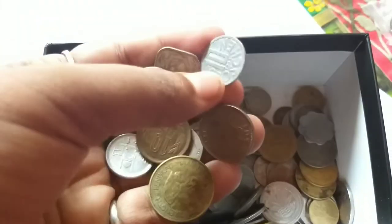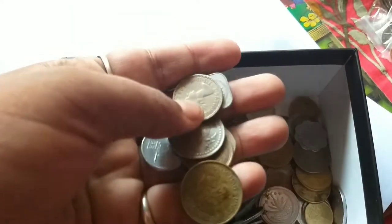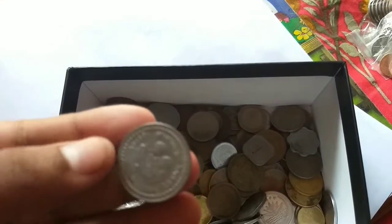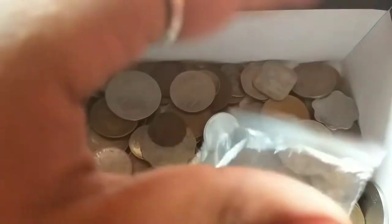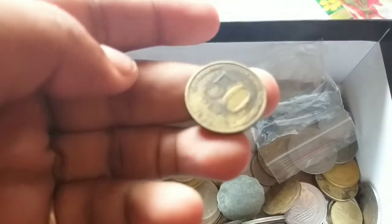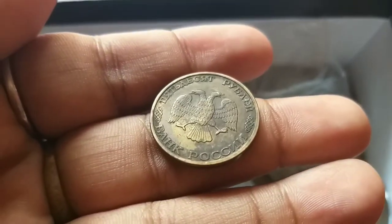This is 10 from Czechoslovakia - oh no, this is from Poland. 1 shilling. This is the 2 rupees from Bangladesh. This is the 50 ruble from Russia, the Soviet Union.